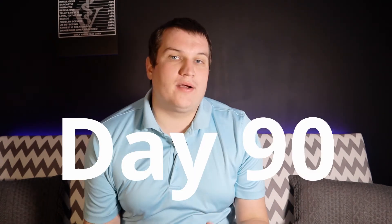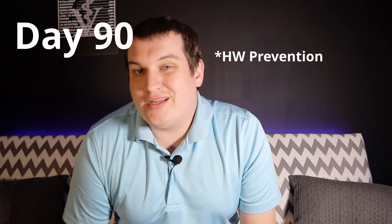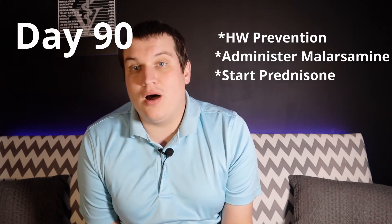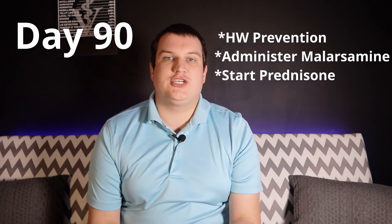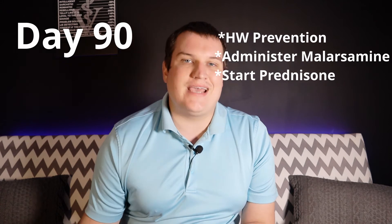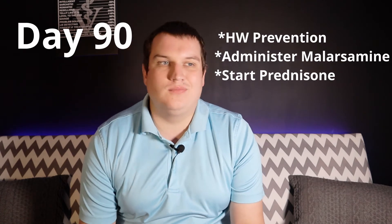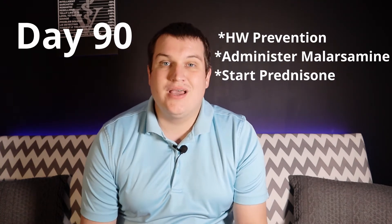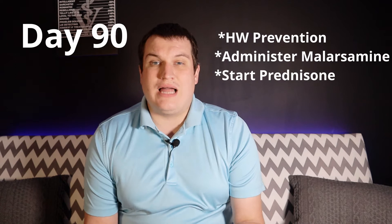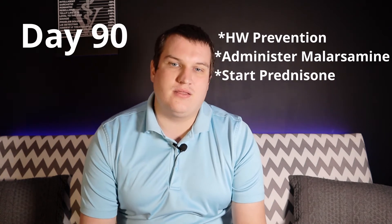Day 90 is where it gets a little more interesting. We're going to give heartworm prevention again and another melarsomine injection, and then start prednisone. Day 91 is where we do a second melarsomine injection. The purpose of these back-to-back melarsomine injections 24 hours apart is that the first injection on day 60 kills the majority of the heartworms — hopefully 80% to 85% of them. The second back-to-back injection allows us to kill the remainder of the really strong, resilient heartworms. This is going to be accompanied by six to eight weeks of exercise restriction.